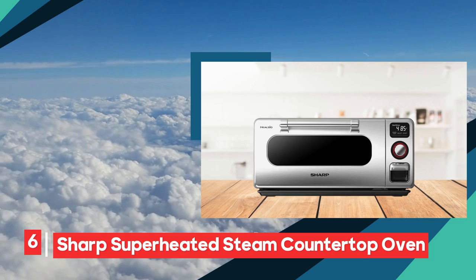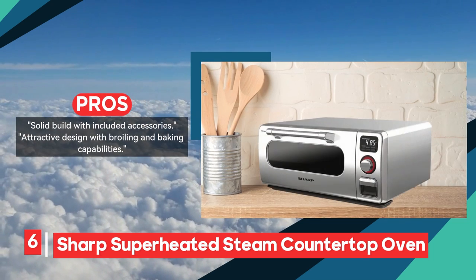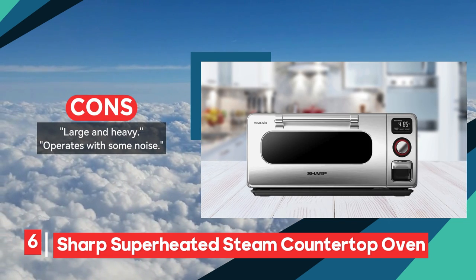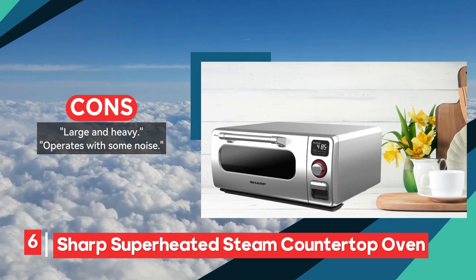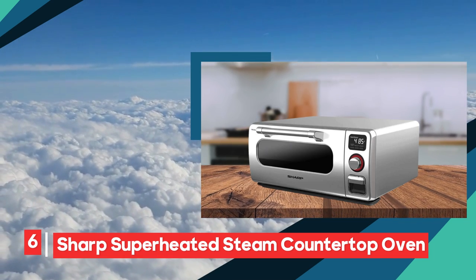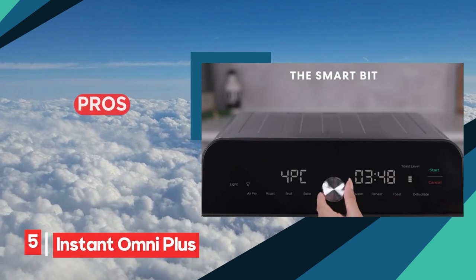Embark on a culinary journey with the Sharp superheated steam countertop oven, introducing a distinctive twist to your cooking experience. Harnessing the power of superheated steam for a perfect blend of moisture and crispiness, this appliance effortlessly distinguishes itself in the culinary landscape, standing out amidst the competition.